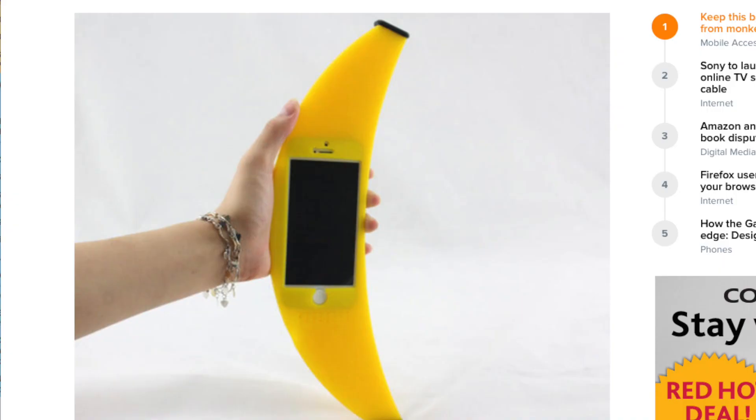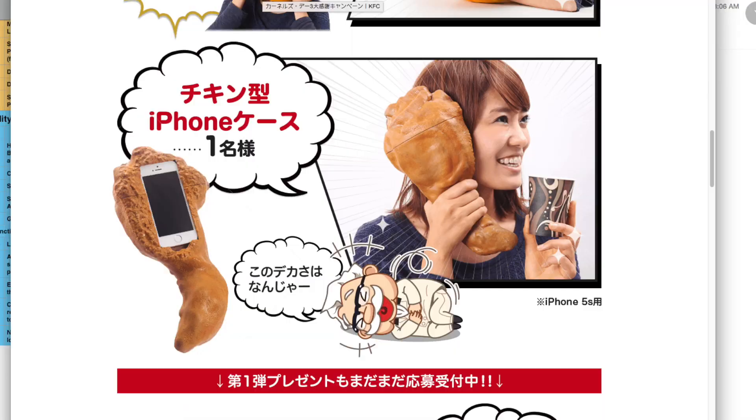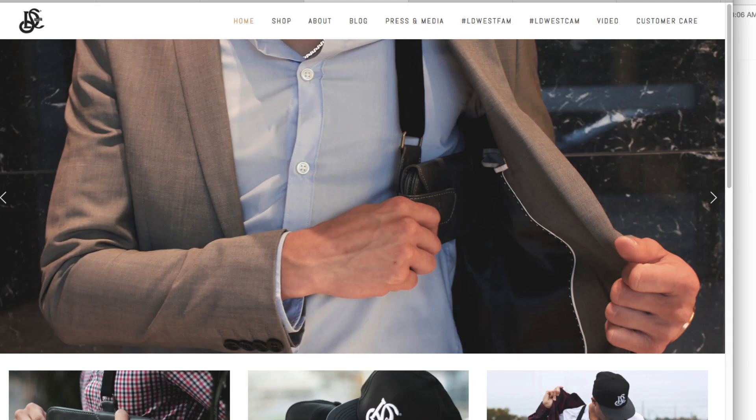Anyways, today we've got five cases. We've got the Rhino Shield Guard, we've got a Banana Case, we've got a Crustacean Case, we've got a KFC Case, and then a kind of hidden leather holster case.